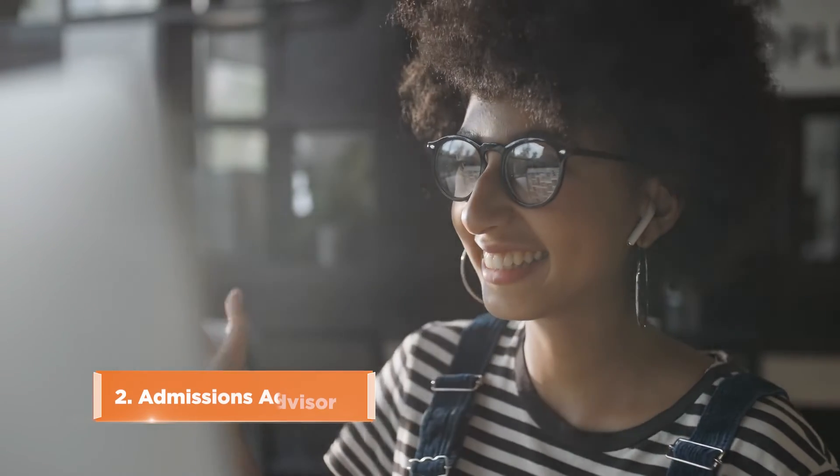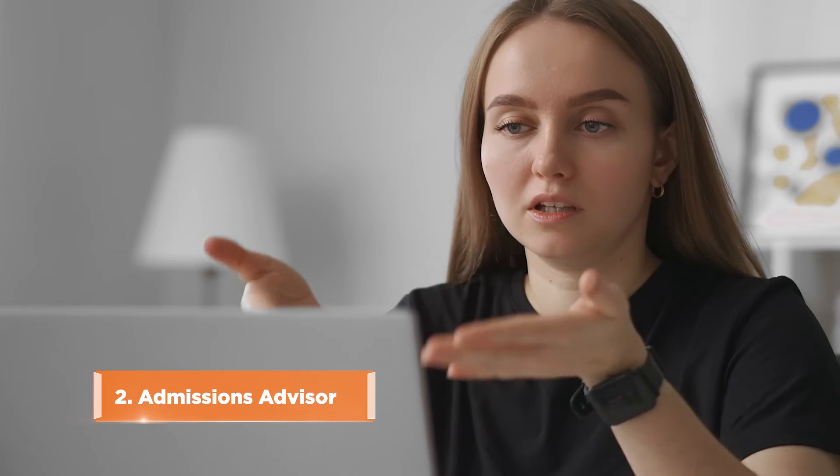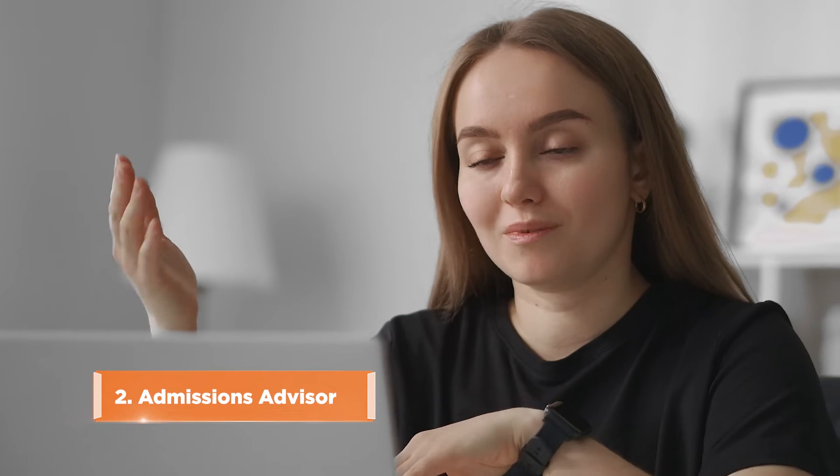You'll then have a virtual meeting with an admissions advisor who will answer any questions you may have about our program and walk you through the application process. After that, your advisor will help you fill out and submit your application.